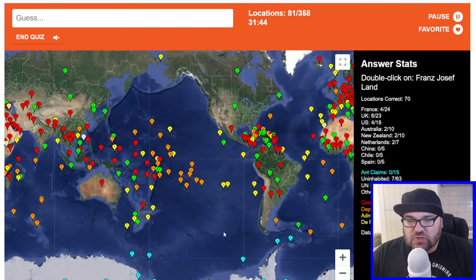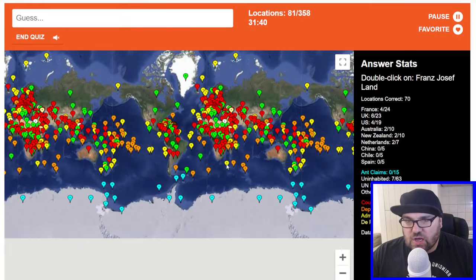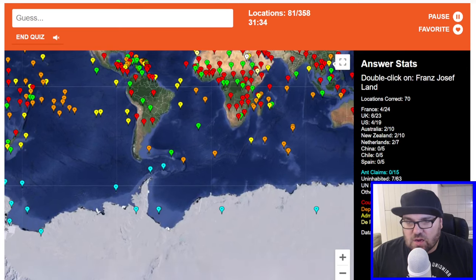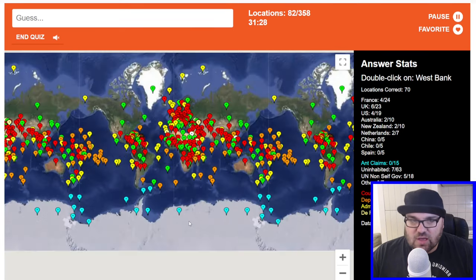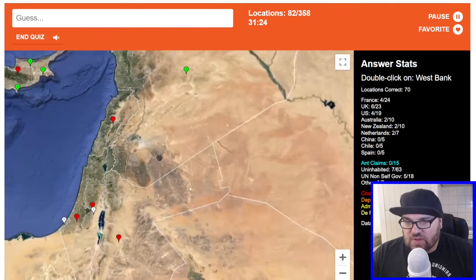Franz Josef Land — is this Norwegian Antarctic? So this would probably be Chile. I mean, this could be the Norwegian claim to the Antarctic, right? No, it's not. Maybe I got that completely wrong. Antarctica's going to be a hard one.